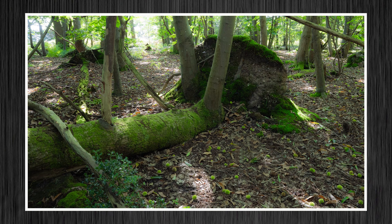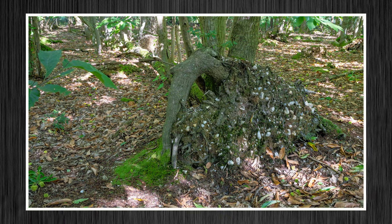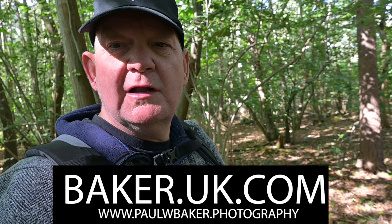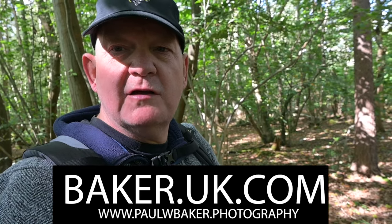Thank you very much for watching - I hope you have enjoyed the photographs. I'll share them all again. Hopefully the ones of the butterfly worked out - I was quite chuffed when I saw that. Thank you very much for watching guys. Remember to like, subscribe, and comment on the photographs. Remember to visit the website as well - you can get there by going to baker.uk.com and join in on the blog. See you all again soon.